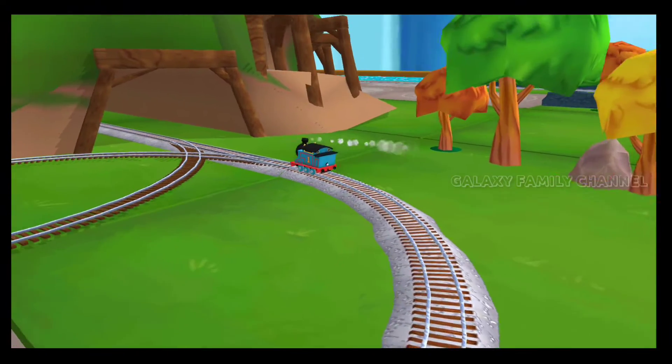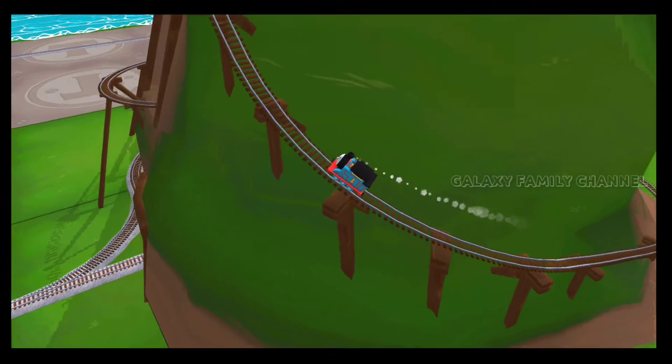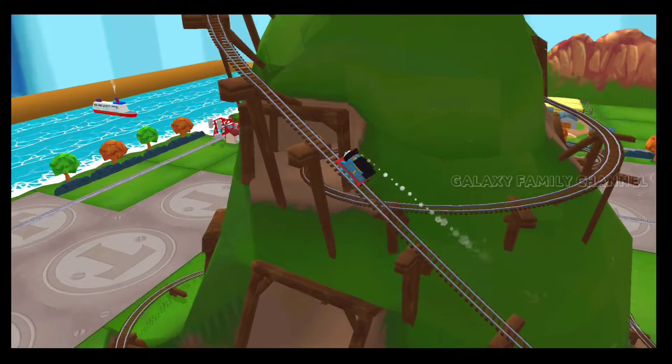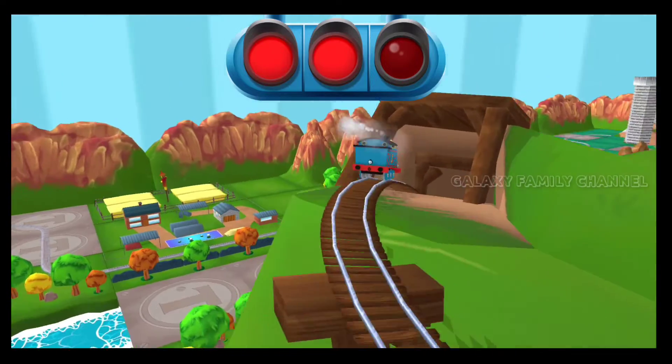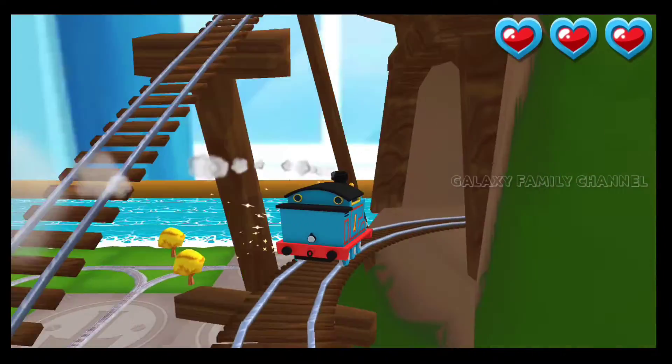Only the boldest of engines will try Cannonball Curve. You can help us steer through the sharp curves. Swipe left or right to keep the train on the track. That's the way!